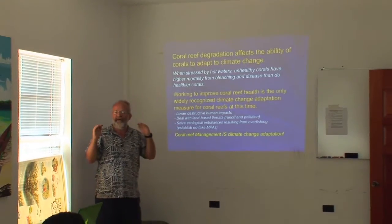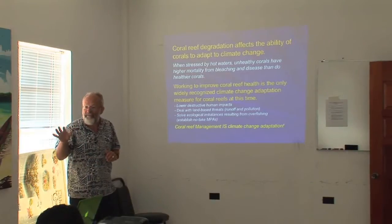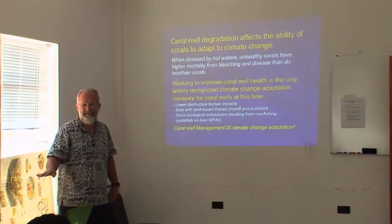When the temperature of the water goes high, those algae that Lisa was talking about, they don't like it and they die or they leave. Also, when the coral is stressed by the hot water, they lose their resistance and they become sick. The earth has a fever — you can tell the little children the earth is sick, it has a fever. This is climate change, it's global warming.